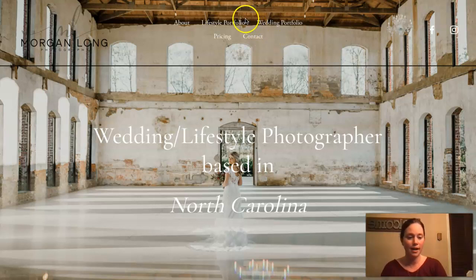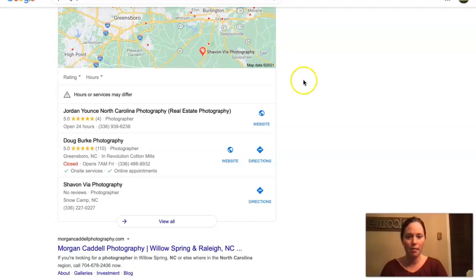The second thing is going to be citations. I did pull up a Google search here just for photographers in North Carolina. Citations have a lot to do with this section here — this is called the map pack. Essentially what a citation is, is anywhere your business name, address, and phone number is listed in various directories throughout the web.